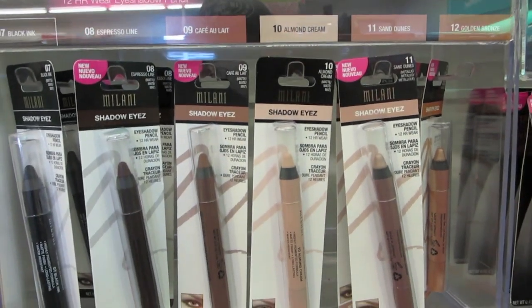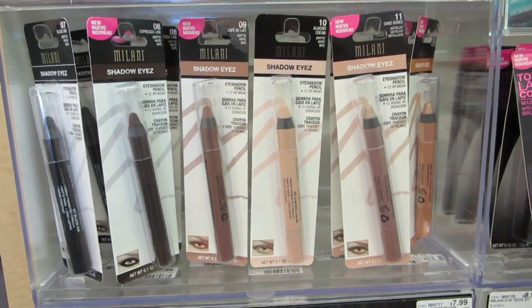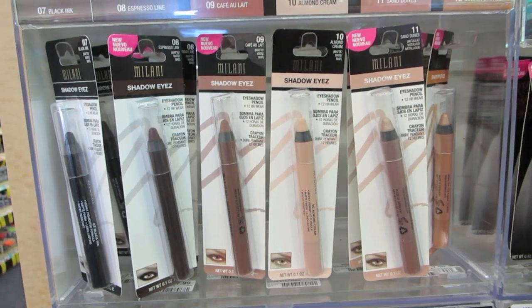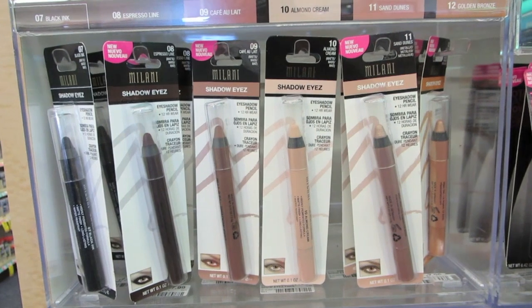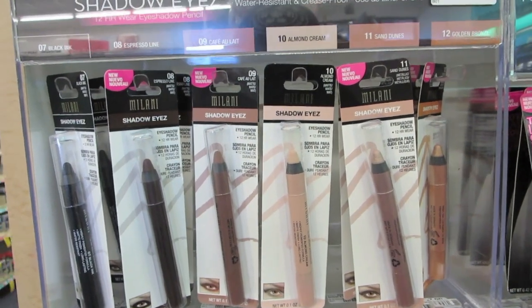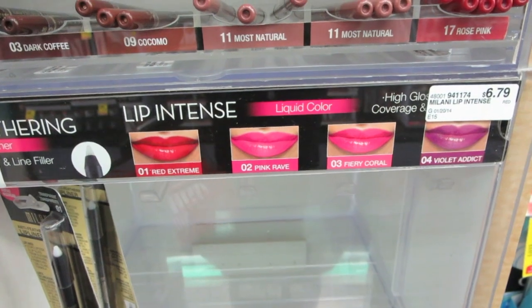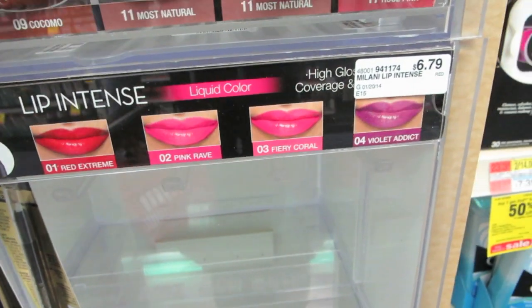And the Natural Eyes collection is here. That's permanent — I read online, so that's good. You've got a black ink, espresso line — that's the second one — Cafe au Lait, Almond Cream which is a great color, I love Almond Cream, and Sand Dunes and Golden Bronze. So the Lip Intense — those other four — they aren't here yet. $6.79.